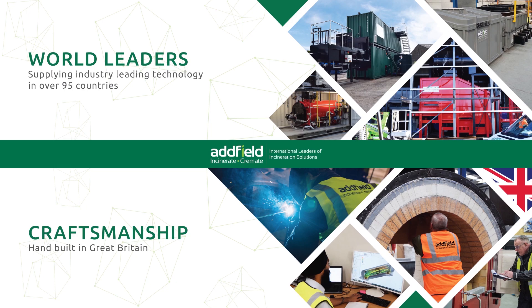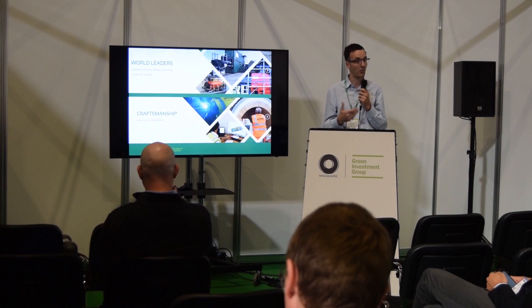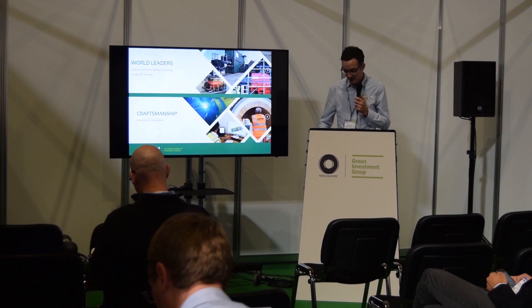We are a company called Adfield Environmental Systems. We're a manufacturer based in Staffordshire, about 30 minutes from here, and we build small scale waste to energy plants. As a business we've been going for about 30 years and we export our equipment to over 100 different countries around the world.